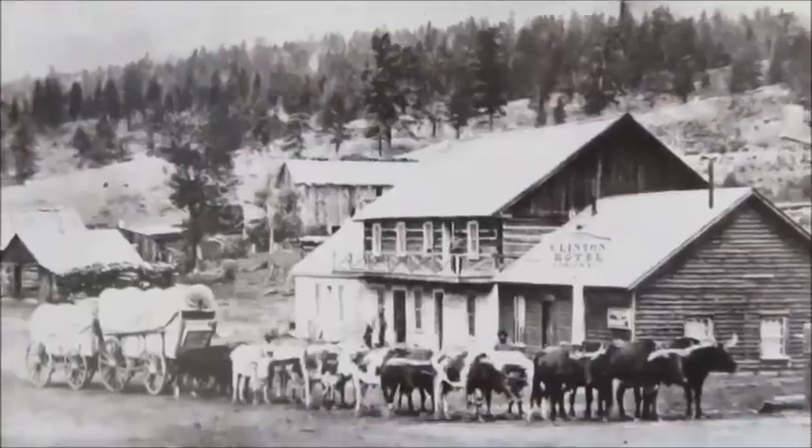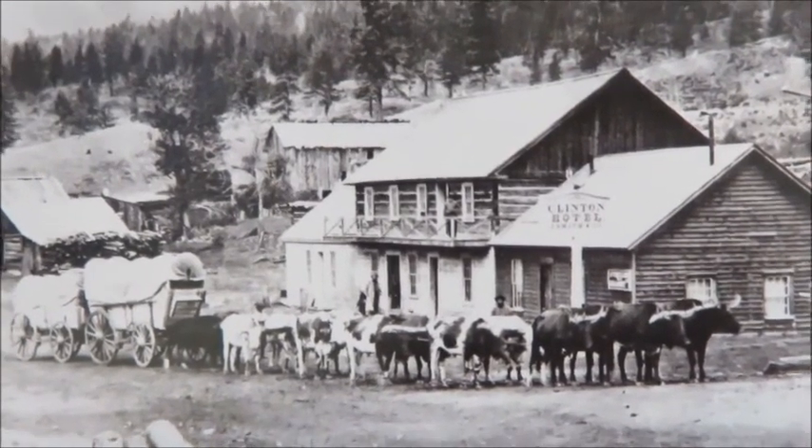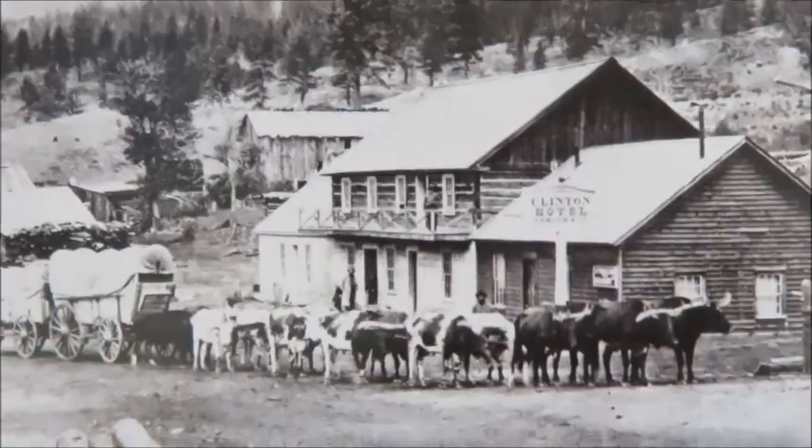Here we have a picture of the Clinton Hotel. It was built in 1860 and burnt down in 1958.